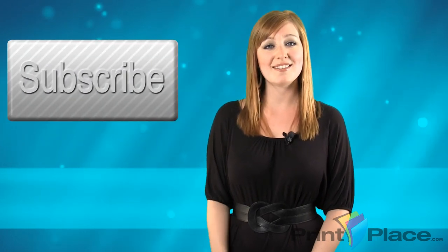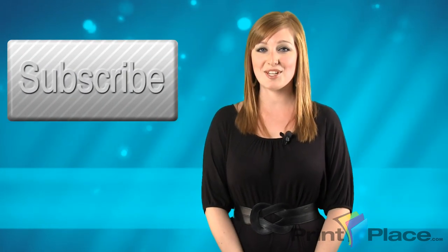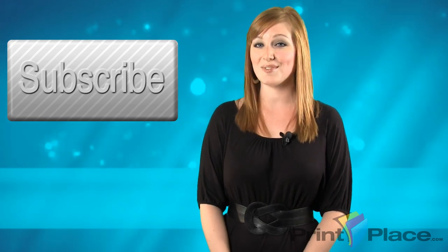Thanks for listening to this week's Tips and Tricks. If you like what you heard, subscribe right here. Again, I'm Shambly from PrintPlace.com and we'll see you next week.